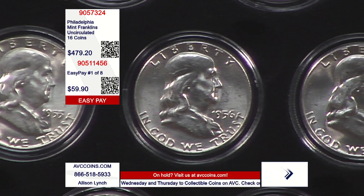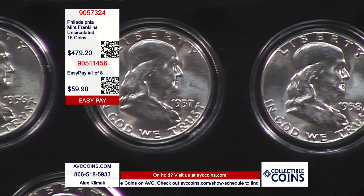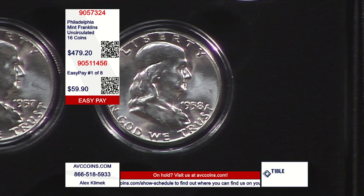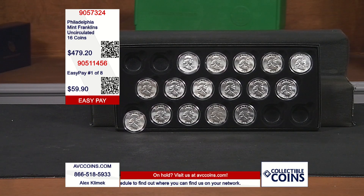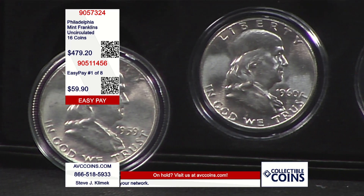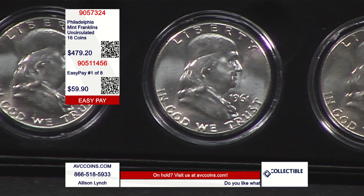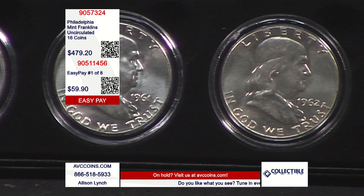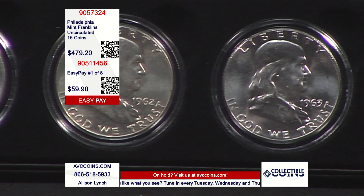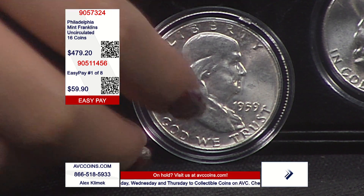Did you know that at this time in history, the Franklin half dollar made Franklin himself the first non-president ever put onto a circulating coin? Non-president. We had the Lincoln cent in '09, the Jefferson Nickel in '38, the Roosevelt Dime in '46 when he passed away and his work with the March of Dimes, the Washington Quarter in '32, and then the Kennedy came out in '64 due to the assassination and passing of our president. But this one — first non-president on a circulating coin.